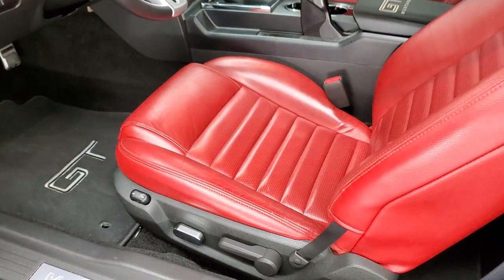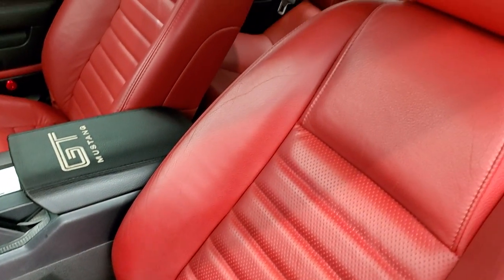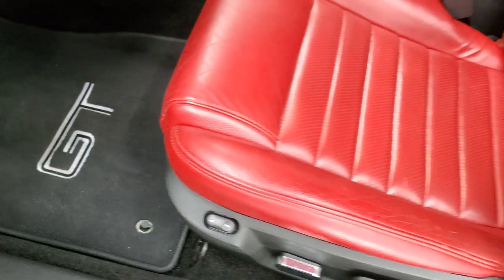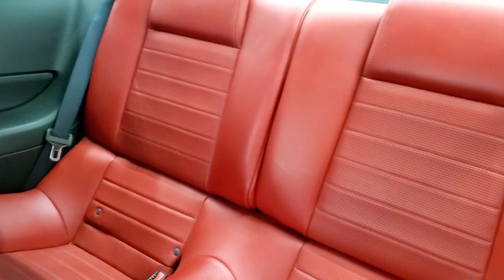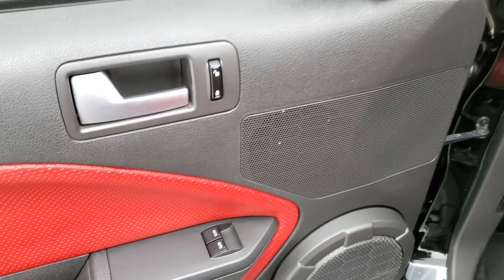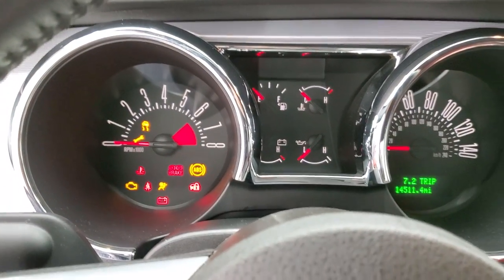Inside, this car comes with the GT Premium Package, which gives you the red leather interior. There are no rips or tears on the seats, and the bolster looks pretty good. The driver's seat has some nice GT floor mats. We'll also check the back seats — no rips or tears back there, and it does come with a latch child safety system. Power windows, power locks, and power mirrors. We'll hop inside the vehicle and turn the ignition on so you can see the miles, then check out the radio.